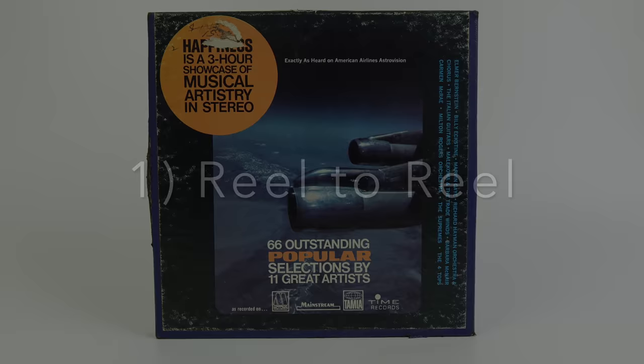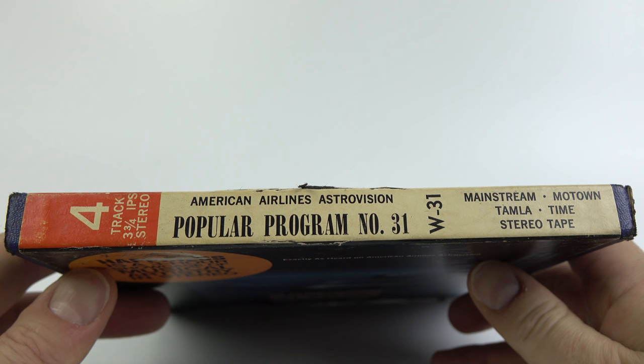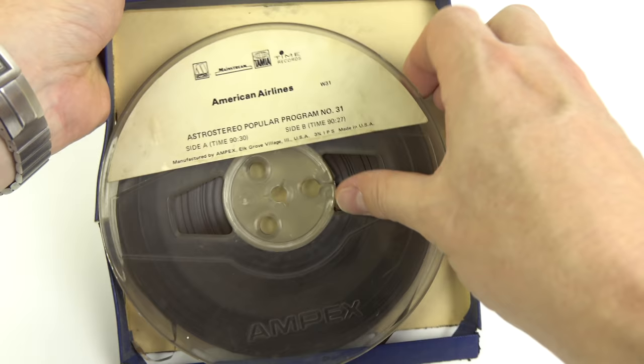The first tape I'm going to show you is this rather tatty looking reel to reel. It's a four track, three and three quarter inch per second stereo recording, which goes by the catchy name of Popular Program Number 31. On the front of the box it proclaims that it's exactly as heard on American Airlines AstroVision. The tape contains three hours worth of music, which is about the maximum you can fit on a seven inch reel at this speed. You can see the tape really runs up to the edges of the reel.